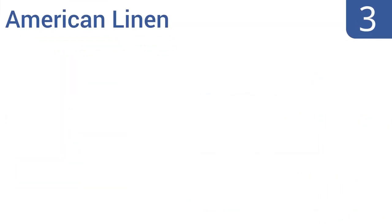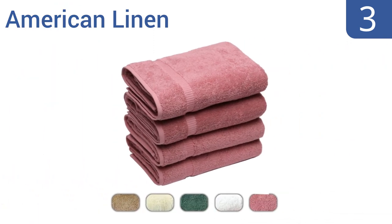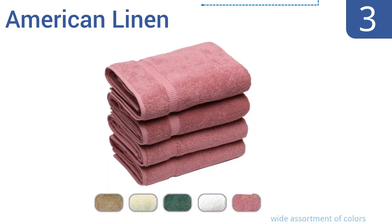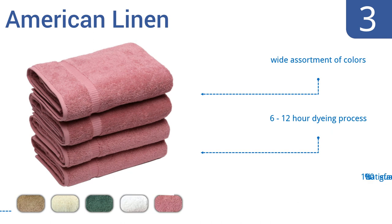Nearing the top of our list at number 3, these American Linen bath towels are made out of 100% Turkish cotton. It's no surprise they're a go-to choice for many hotels. Their durability and their exceptionally soft feel, along with their fair price, make them a good buy. They're made using a 6-12 hour dyeing process and come in a wide assortment of colours with a 100% satisfaction guarantee.